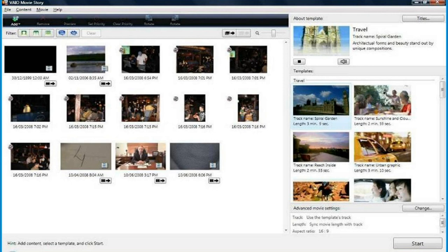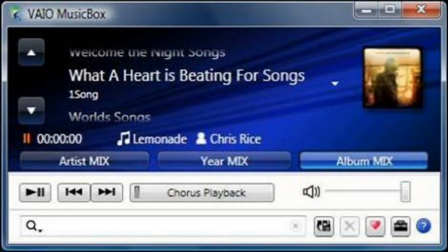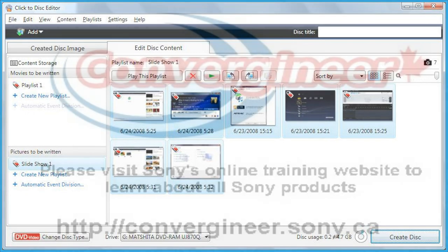Your home video will be created looking professional, complete with subtitles and music. Vaio Music Box can organize your playlist according to your mood — it uses a 12-tone music analyzer and assigns each track to one of 24 music channels. Click to Disk Editor is a simple and easy-to-use software that allows the user to import files and burn them to a DVD without having to edit, and it also supports AVCHD file format.